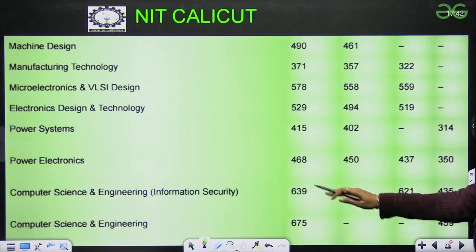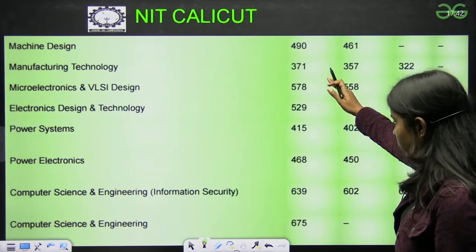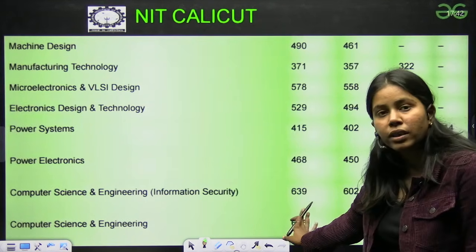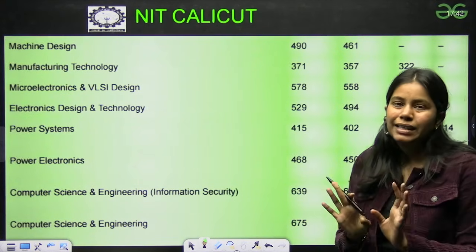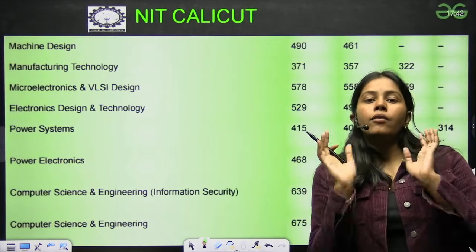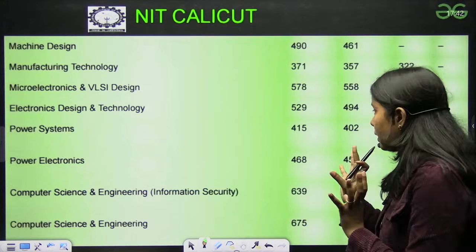Next we have NIT Calicut: Machine Design 490. For Computer Science and Engineering and Information Security, it is around 600 to 700. So for NITs, 600 to 700 would be the safe score.